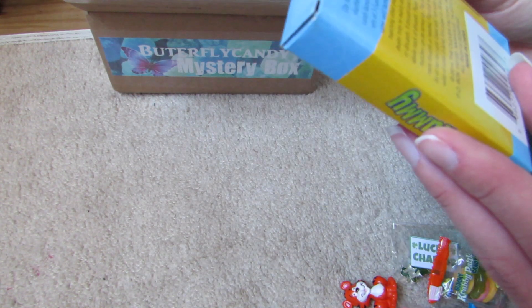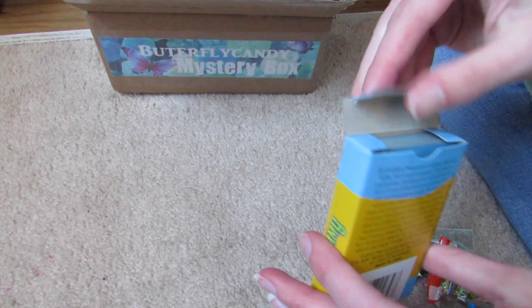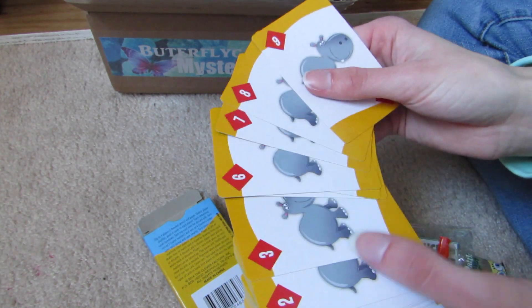Rummy! So it's like a card game. That's really cool — I love card games. They're good for like airplane rides or maybe a road trip.